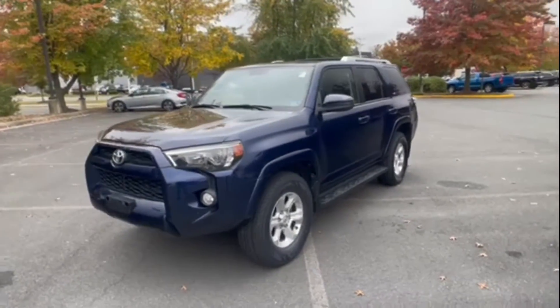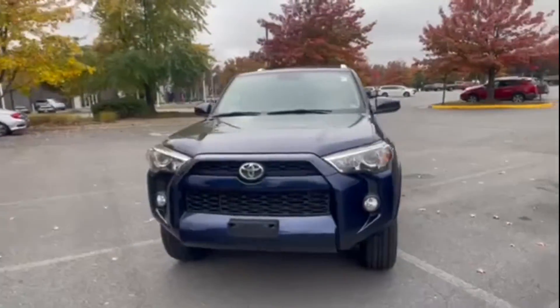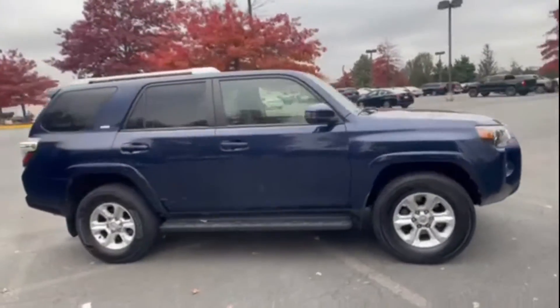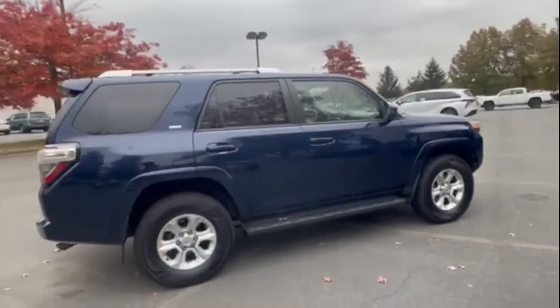2015 Toyota 4Runner. This SUV offers space as well as power and performance. You'll love this long list of impressive amenities, which include the following.